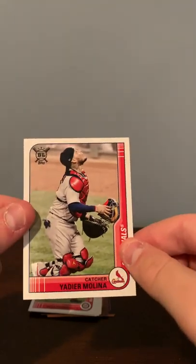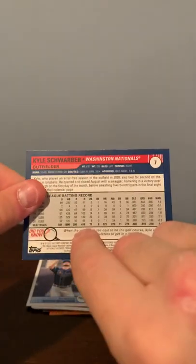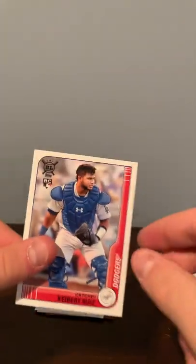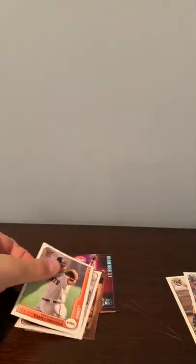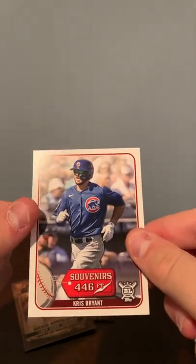A rookie card of Ke'Bryan Hayes, Yadier Molina, Kyle Schwarber, Austin Meadows, Kiebert Ruiz rookie card, Brandon Lowe, Evan Longoria. Souvenirs — Chris Bryant.